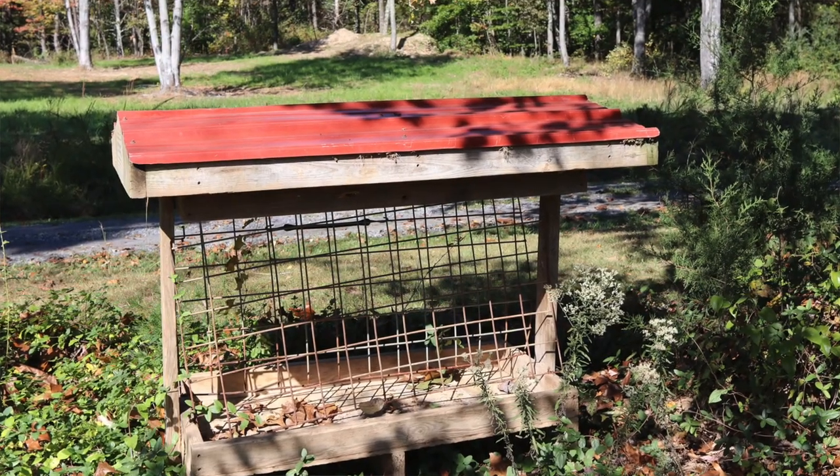There are a lot of things that you can do, and one of my next projects that I'm going to be doing actually involves this old hay feeder.